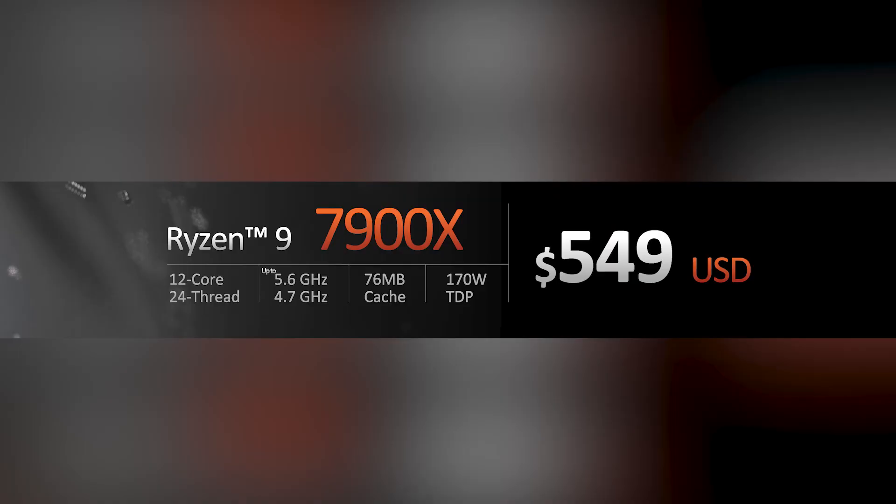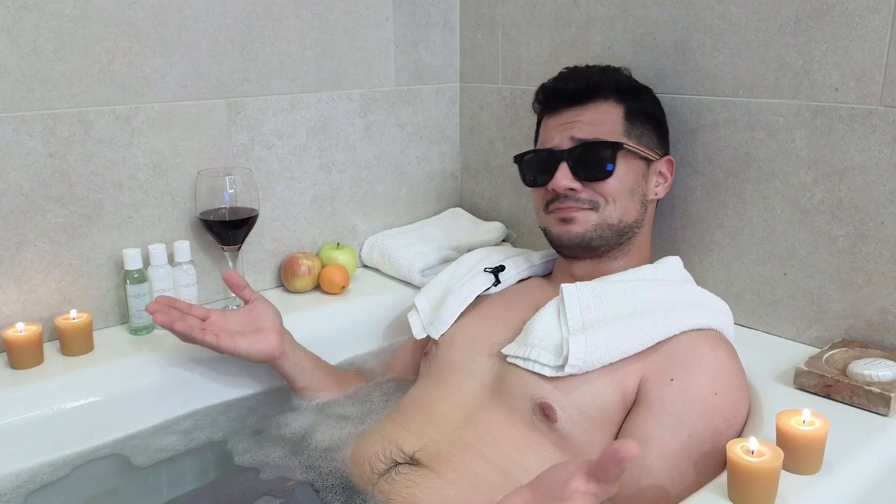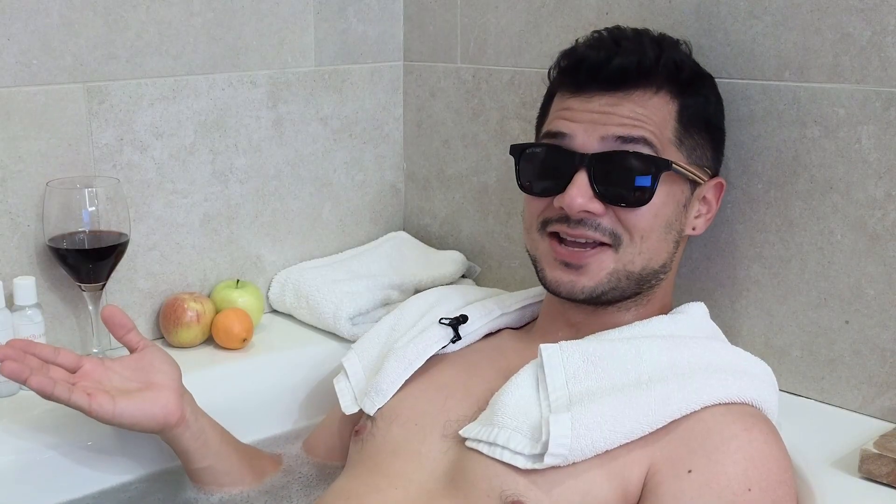Next in line is the Ryzen 9 7900X at $549 — the same launch price as the 5900X. More performance for the same price? Me also likey.